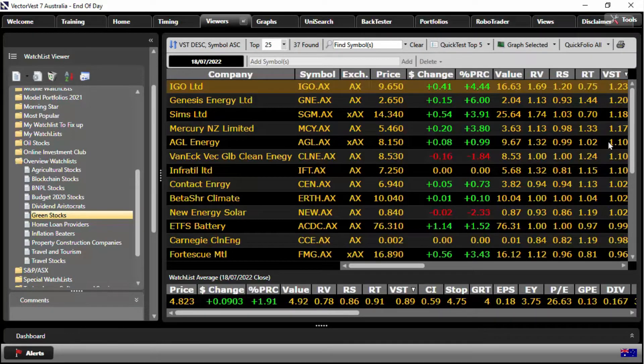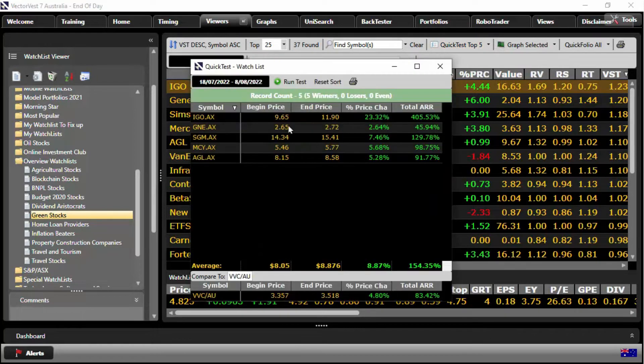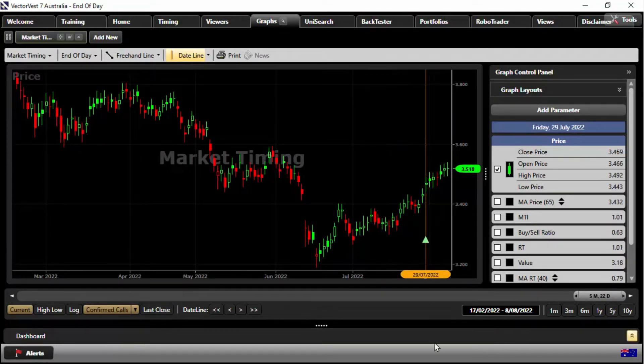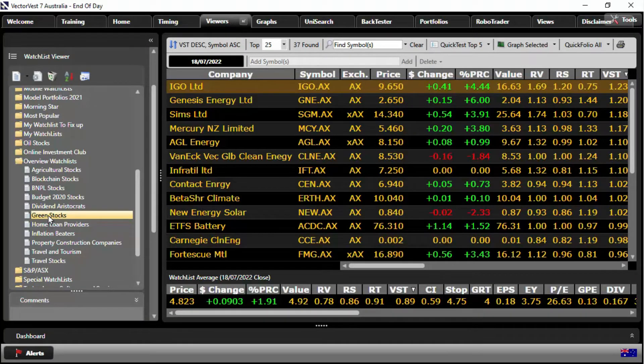We'll sort all the stocks here by VST to begin with, then quick test the top five — running from the 18th of July through to the 8th of August. Look at that — 8% returns! The standout performer here is IGO; remember that one because it's going to pop up again. Let's close out and go back to our graph. This time let's use our most conservative timing signal — our confirmed signal — on the 29th of July.